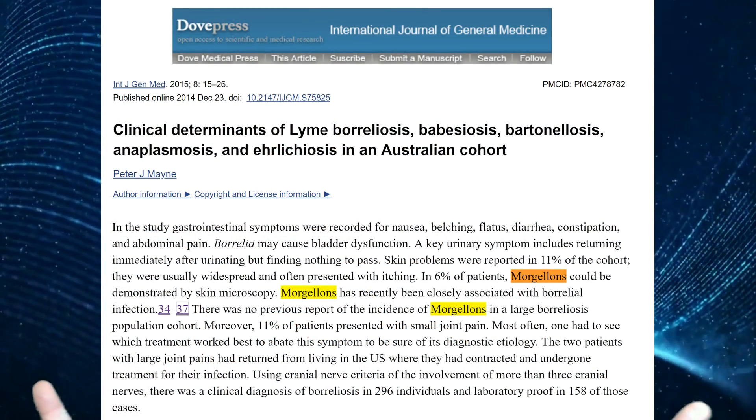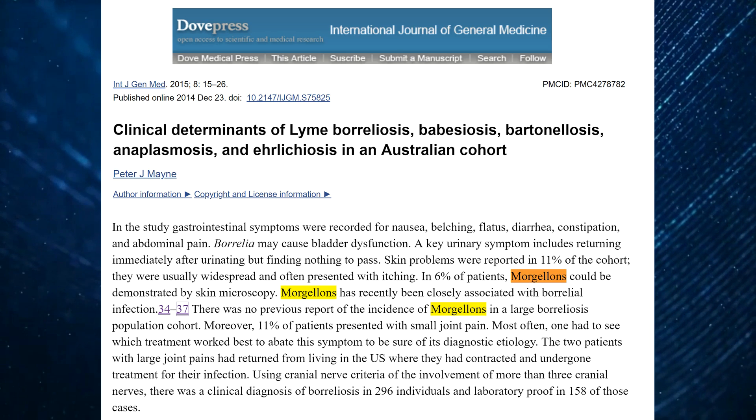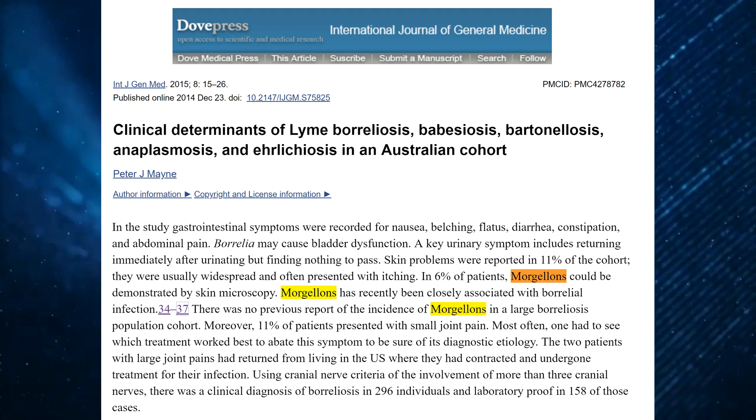Number four: only six percent of Lyme disease patients will exhibit Morgellons symptoms. According to two studies, each with 500 Lyme disease patients, only six percent of each were demonstrating Morgellons symptomology.